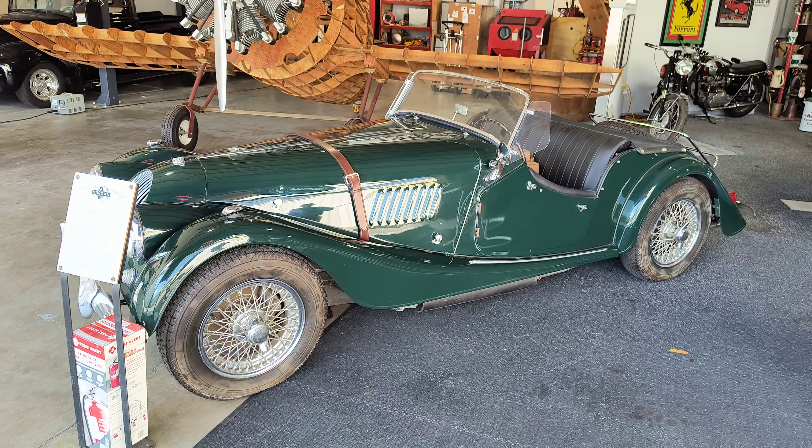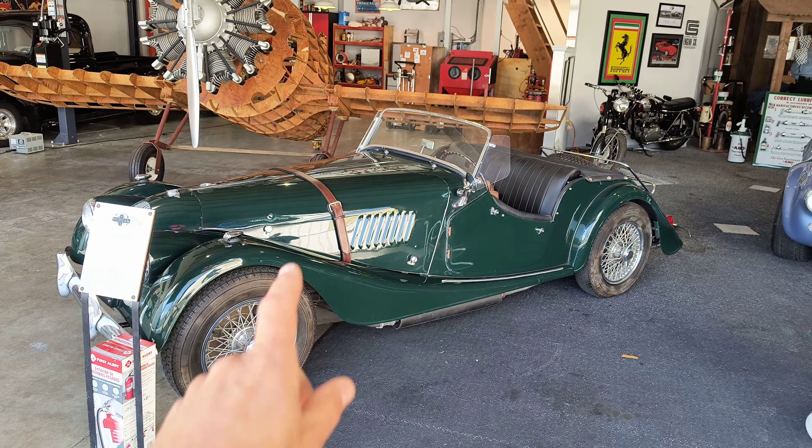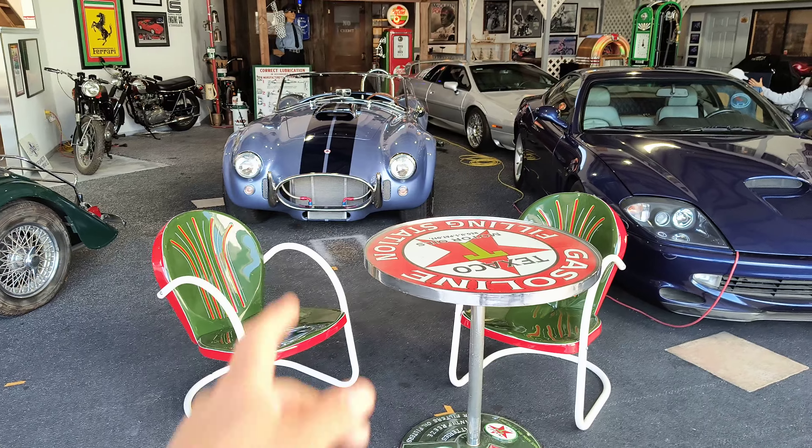We're here at Santa Paula Airport, supposed to be here for airplanes, but I found a bunch of cars. So this is a Morgan — would you mind just telling me what else we got here?